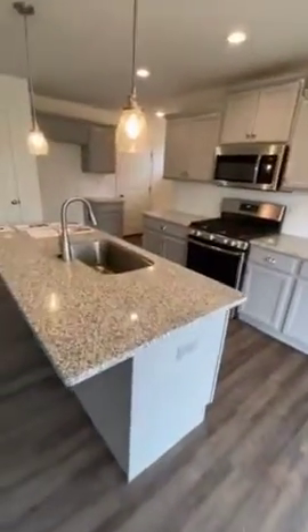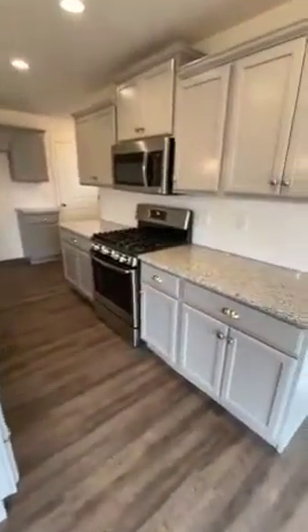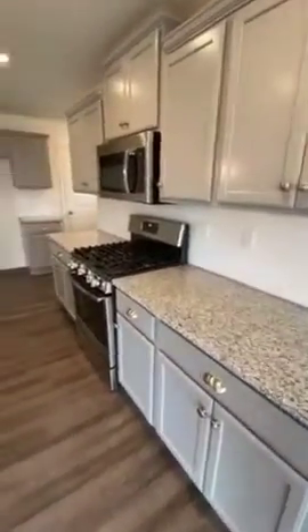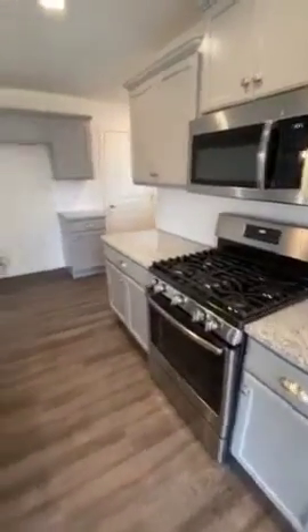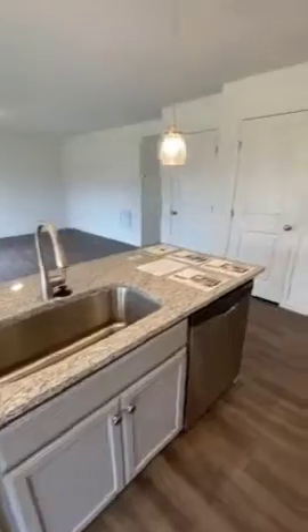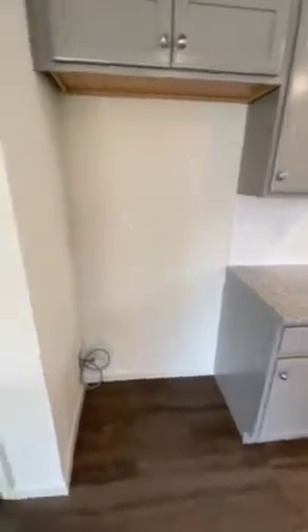The kitchen island — we added pendant lights, extra recess lights, granite countertops, tile backsplash, stainless steel appliances, and a gas stove. It'll come with a dishwasher and garbage disposal. And this should be your area for your refrigerator, with a water line already hooked up.